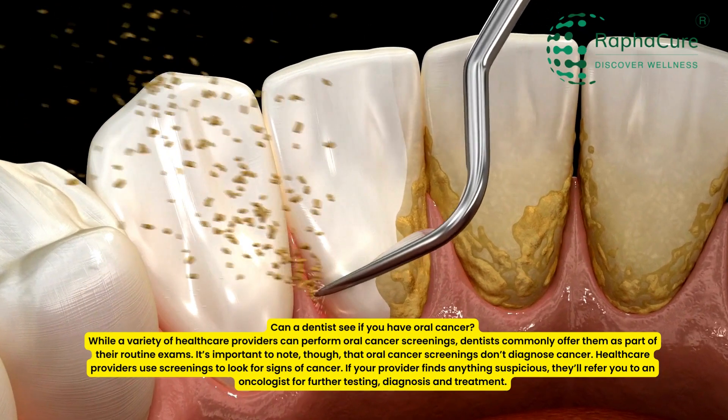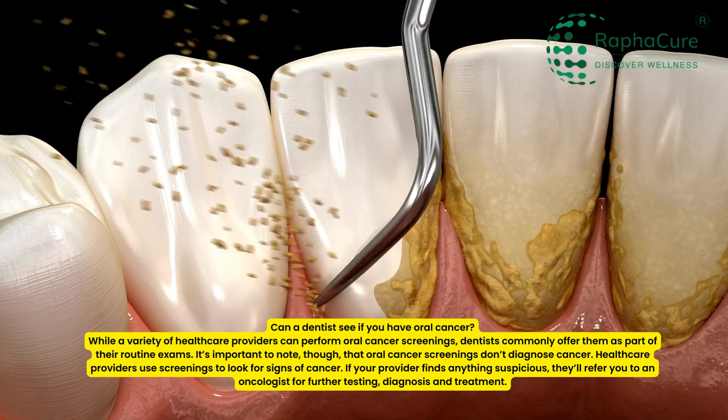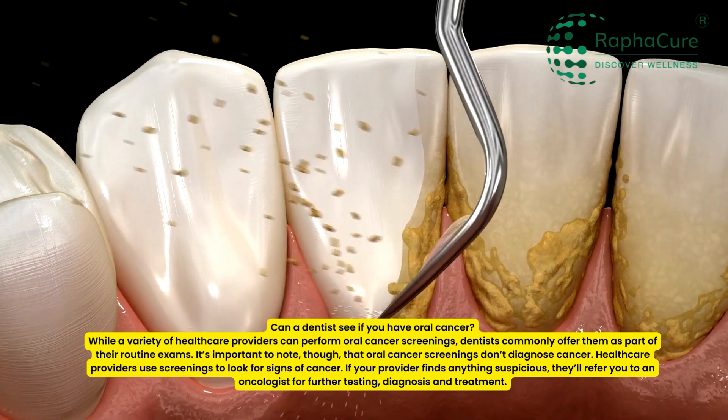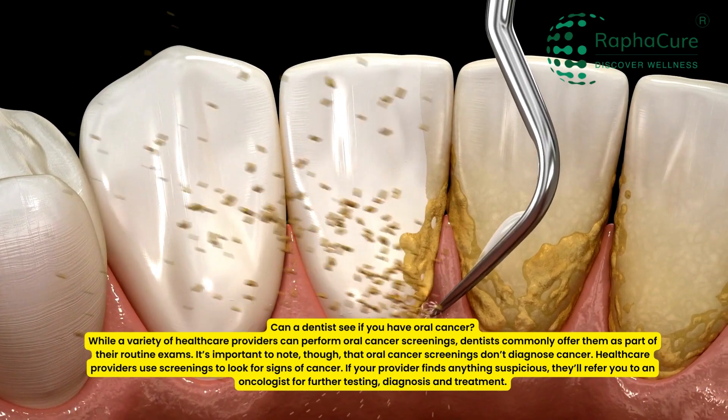Healthcare providers use screenings to look for signs of cancer. If your provider finds anything suspicious, they'll refer you to an oncologist for further testing, diagnosis, and treatment.